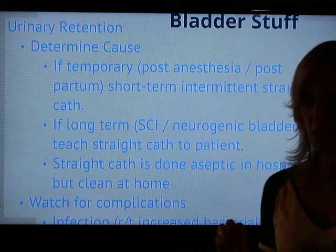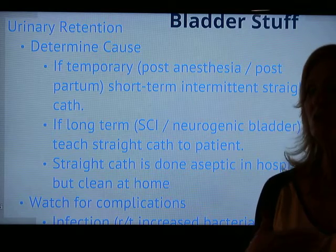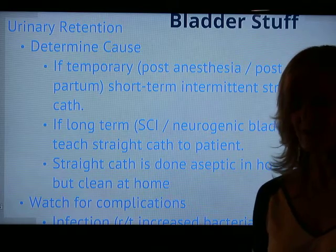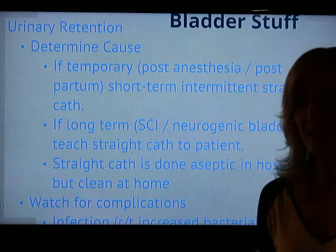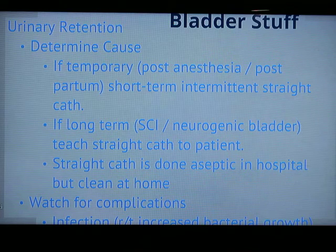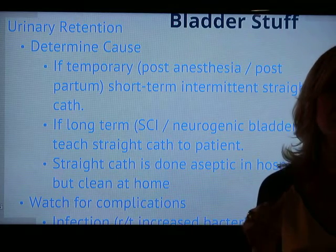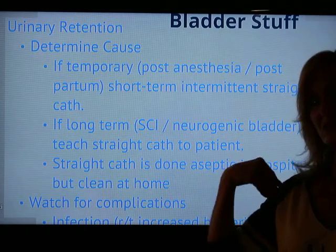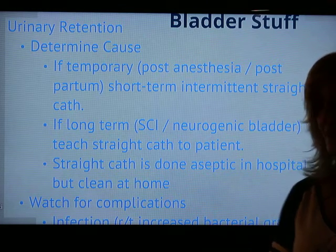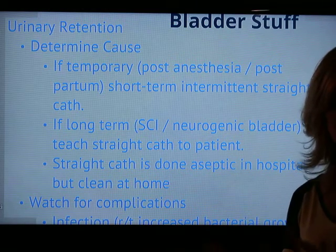Sometimes urinary retention is due to a long-term problem that can't be corrected — for example, spinal cord injuries. A neurogenic bladder, like in MS patients, means they can't identify bladder innervation and can't tell when the bladder is full. Certain techniques can help, like bladder training — teaching the patient to go to the bathroom every two to four hours whether they feel the urge or not. For a spinal cord injury patient, you might teach them to straight-cath themselves, or train a caregiver to do it every four hours.